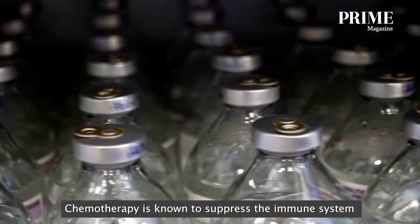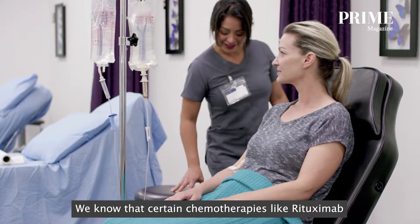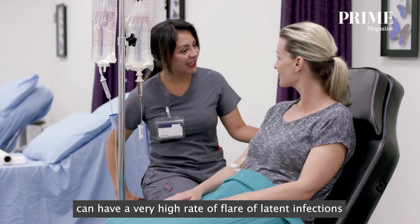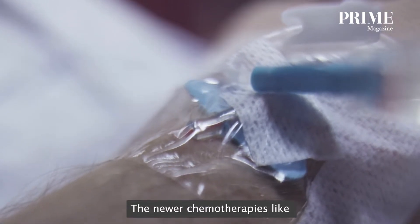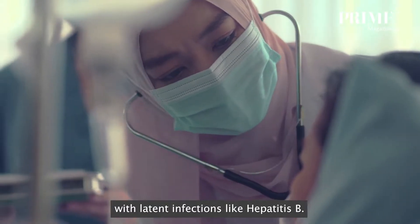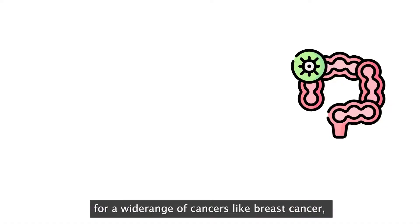Chemotherapy is known to suppress the immune system, and this may cause latent infections like hepatitis B to flare. Certain chemotherapy agents like rituximab, a monoclonal antibody to white cells, can have a very high rate of flare of latent infections like hepatitis B. The newer chemotherapy agents called immune checkpoint inhibitors are also now suspected to cause problems with latent infections like hepatitis B, and they are being used for a wide range of cancers including breast cancer and lung cancer.